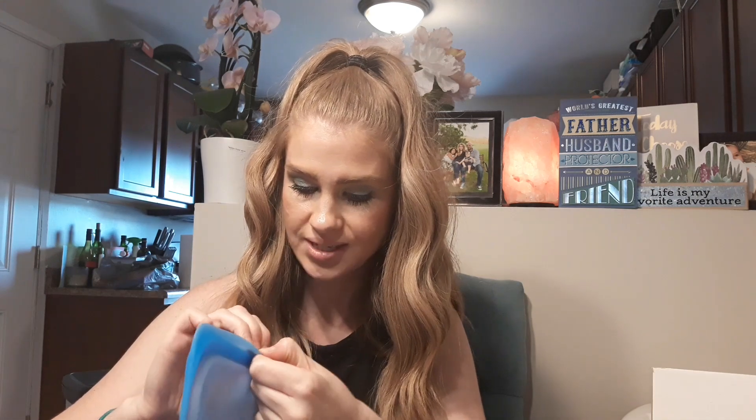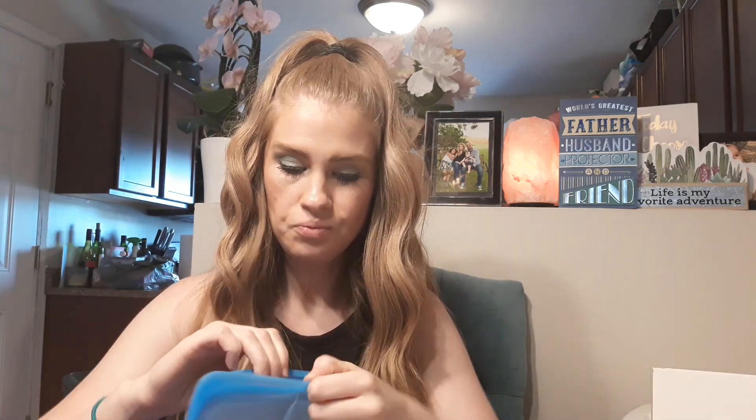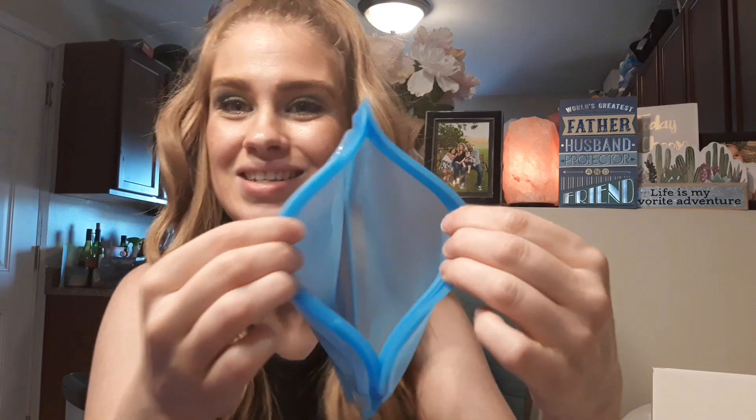I don't know that this would come clean in the dishwasher because it is like a pouch. I'm still trying to figure out how to open it — I feel like if I force it I'm going to break it. Oh, it does have a really good seal. So it is like a Ziploc, only because it's made of food grade silicone, that is why it seals so nicely.